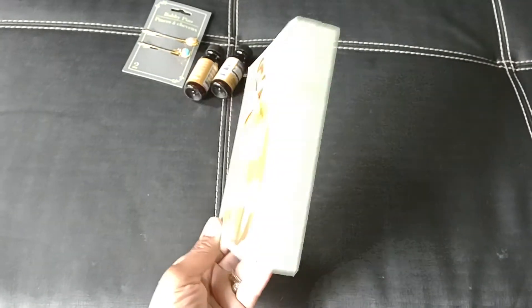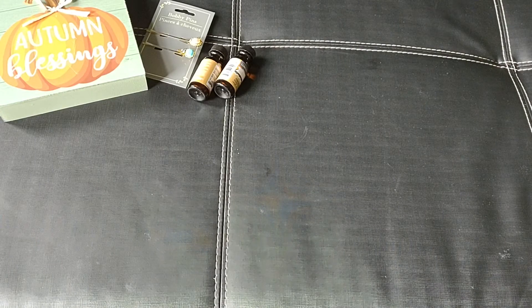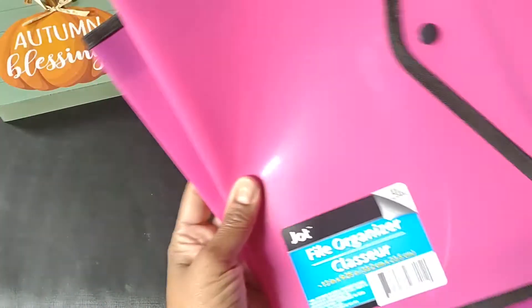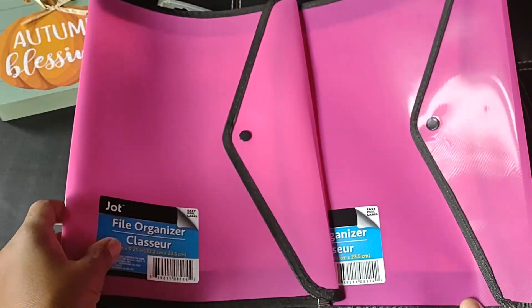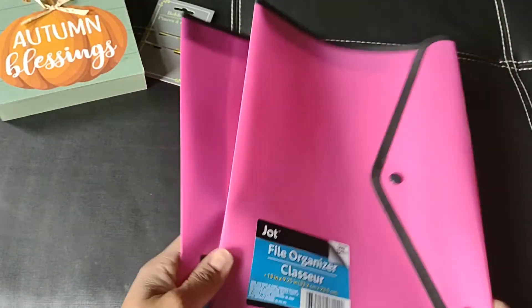Over in the stationary aisle I did find some file organizers by Jot in the pink color, so I went ahead and grabbed them. I could always use these for ephemera and things like that in my craft space.